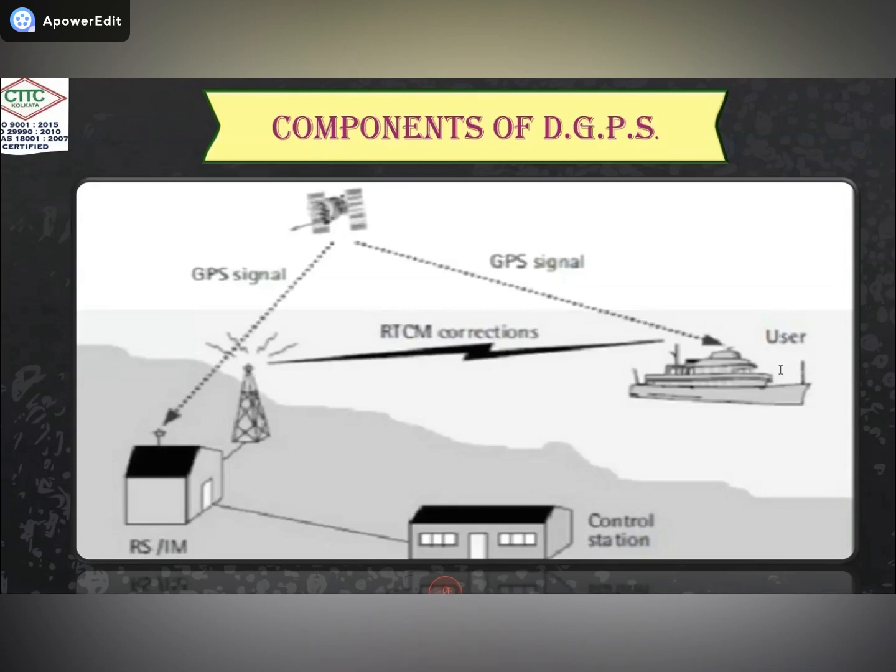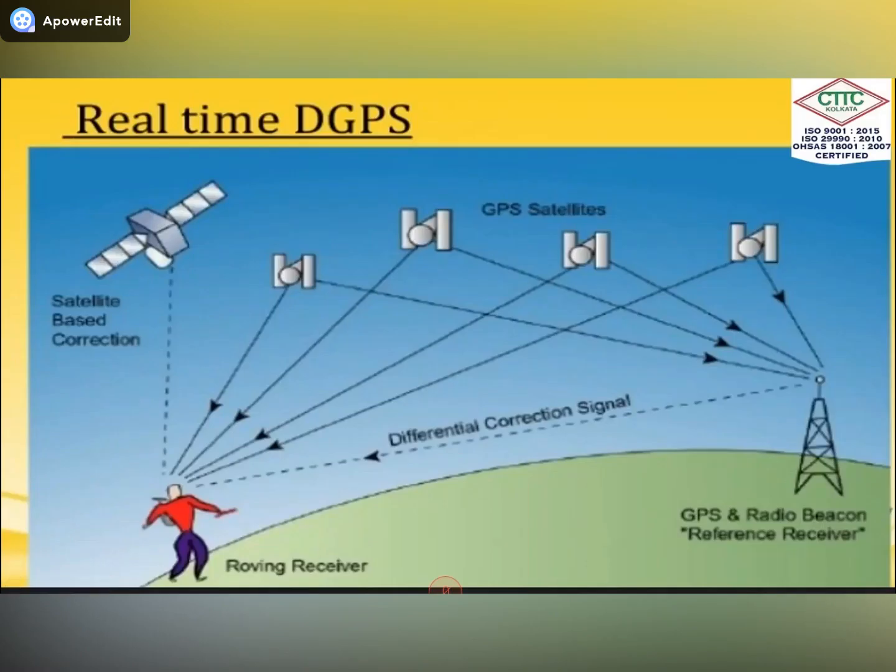After the space segment, we have the control segment. In the control segment, we have one master monitoring station and three additional monitoring stations. In the case of the user segment, the users are those who use DGPS — that is us, or any company that has a DGPS instrument with them.